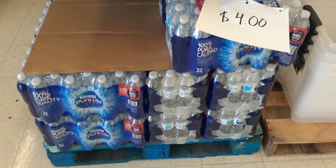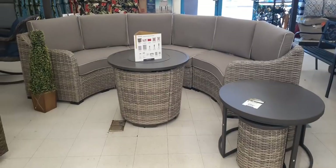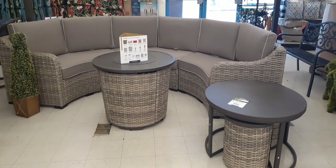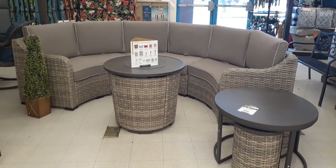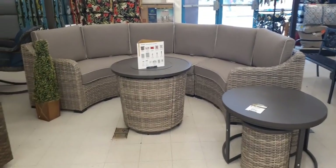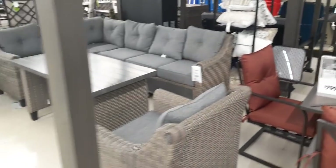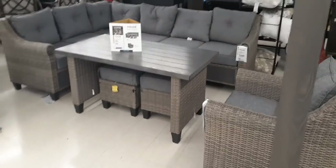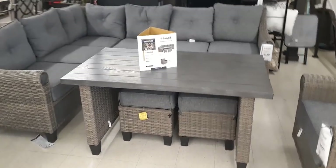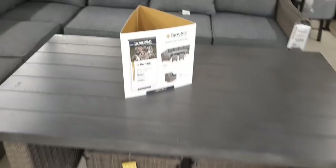They do have packs of Nestle Pure Life water — 32 packs for $4.00. I thought we'd take a look at some patio furniture. This is so nice — really liking the whole circular couch, the table in the middle, and they also have a side table. I can't wait until things get back to normal and we can start getting ready for spring. This would be another really fun set to get — loving the L-couch and definitely loving the outside table.